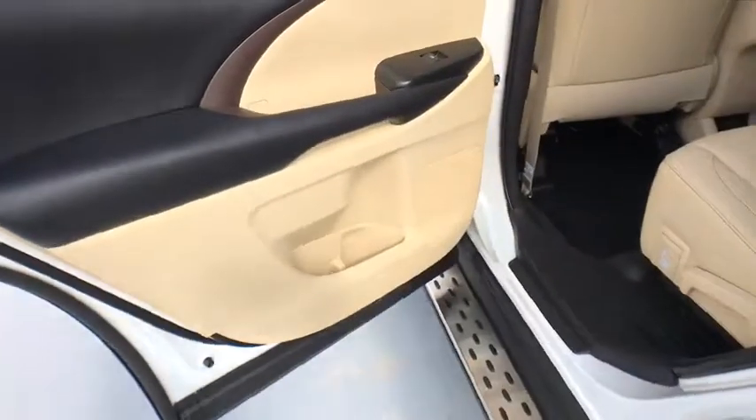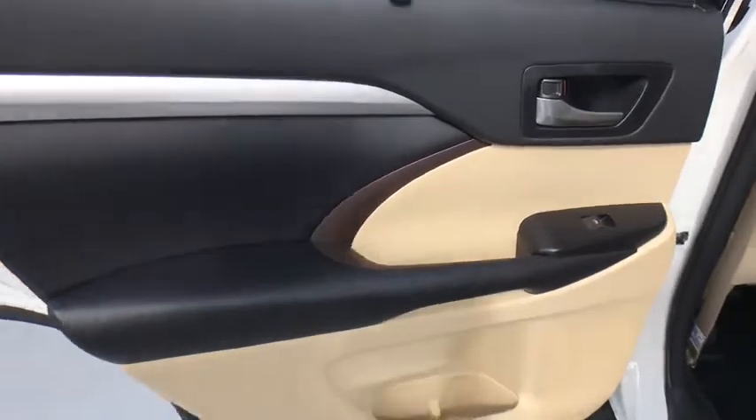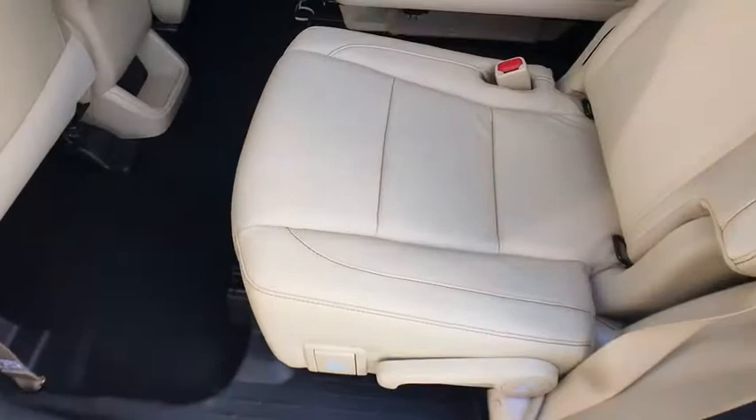Leather-wrapped steering wheel, Bluetooth, power steering, adjustable steering wheel, keyless start, cruise control, four-wheel disc brakes, aluminum wheels, hard disk drive media storage.